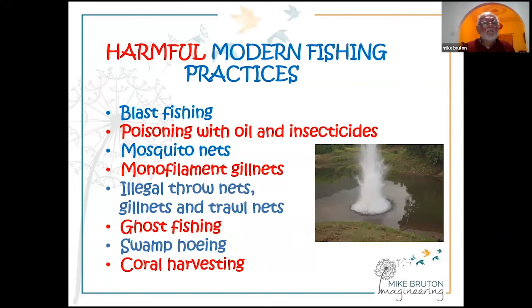The most senseless way of fishing is blast fishing, which destroys coral reefs and habitat and is totally unsustainable. Poisoning with oil, petrochemicals, and insecticides is becoming increasingly popular. The use of mosquito nets, monofilament gill nets, illegal throw nets, large gill nets, and trawl nets is proliferating. In Madagascar, large-mesh gill nets are used for catching sharks for the shark fin trade — a very wasteful industry that cuts off fins and throws the rest of the shark back — and these nets are now also catching turtles, dugongs, and coelacanths. Massive trawl nets are being deployed illegally off the east African coast.